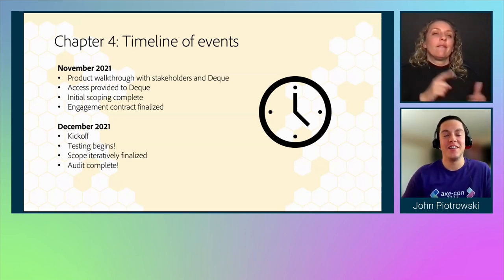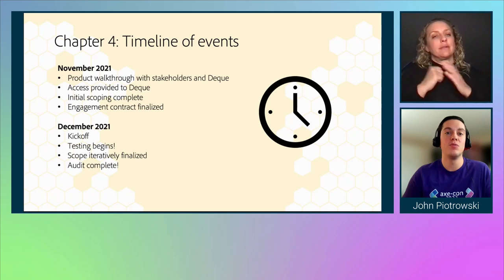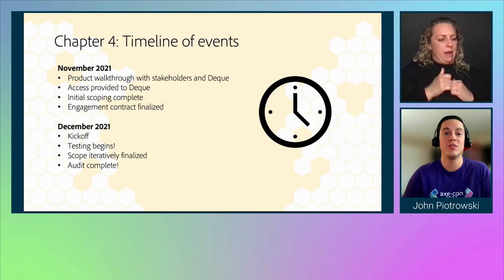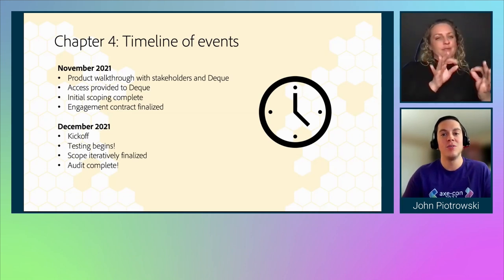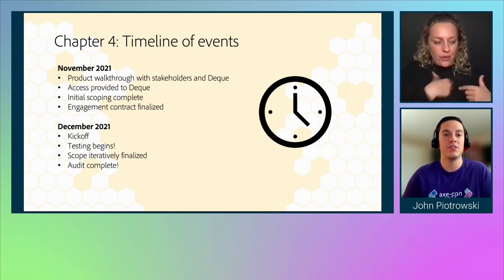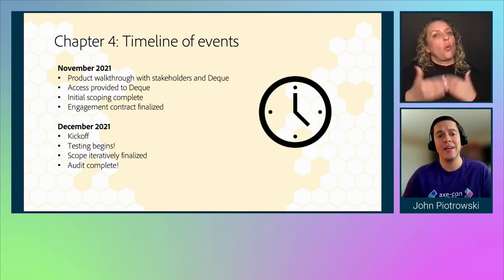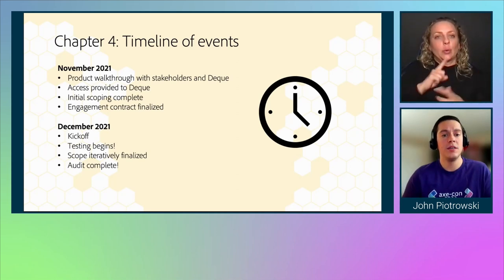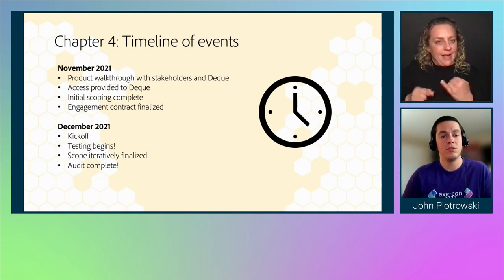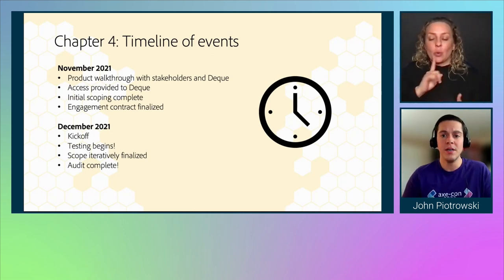It went quite well. We maintained the velocity we gained during the Sites audit, but for an even more comprehensive platform. What happens when everything we learned in chapters one, two, and three comes together perfectly? Essentially, that's what happened here. In November 2021, there was a product walkthrough where access was provided to Deque, initial scoping was completed, and the engagement contract was finalized — all in November. In December 2021, we conducted the kickoff and also began testing. We iteratively finalized the scope based on budget and the significance of each component. In the same month, we completed the audit. Extremely comprehensive — it really came together well.